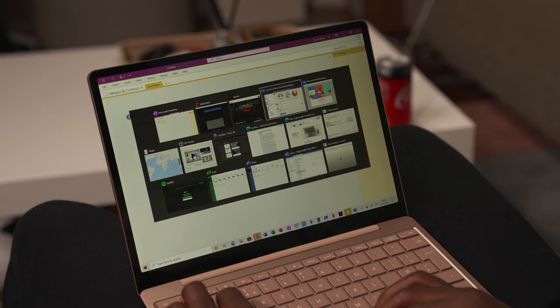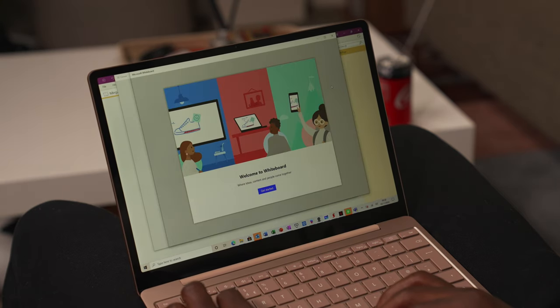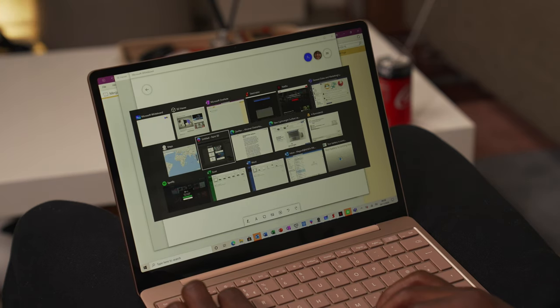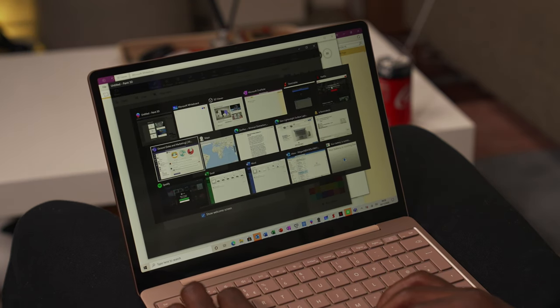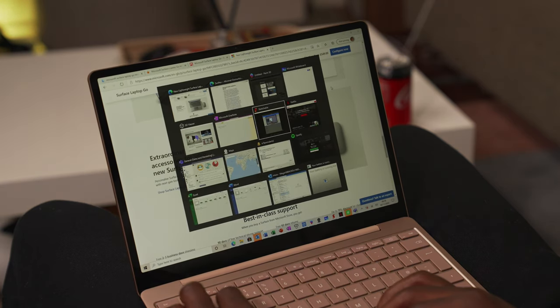Buying a Surface Laptop Go also means you don't have to worry about battery life — there's nothing to worry about at all. It lasts more than a day in my experience. Based on usage patterns, some people might get a full day before needing to charge, but I think it's more than enough.